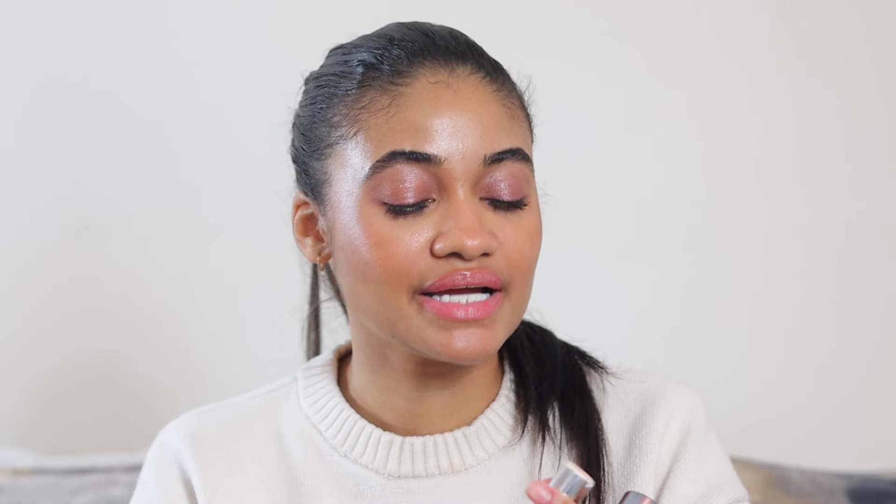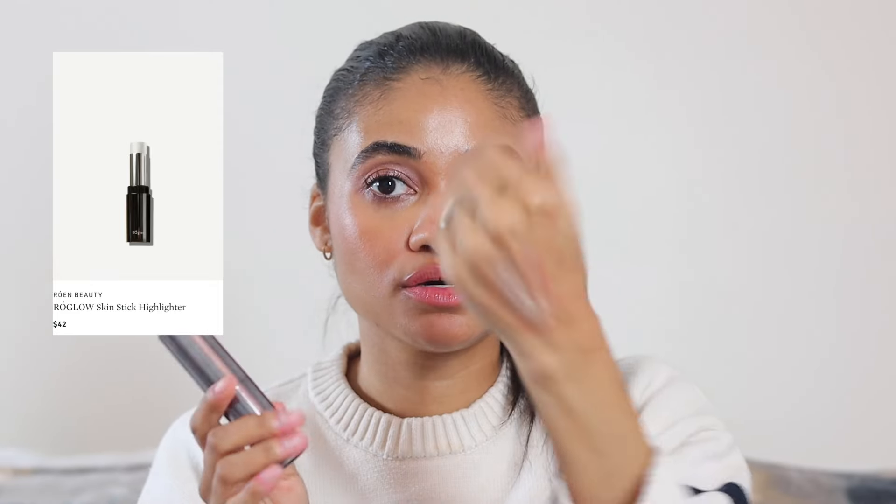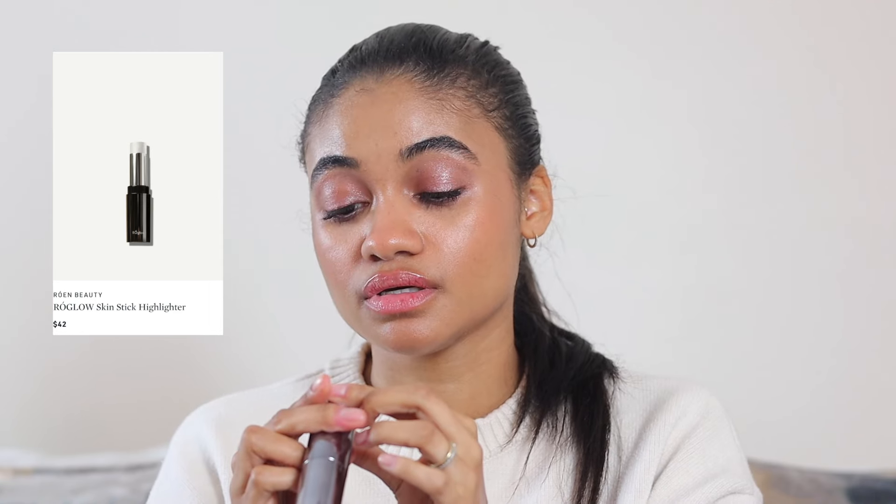For highlighter, I've been grabbing the Rowan Beauty Row Glow Skin Stick a ton. This is the shade Glazed. What I like to do is warm it up — you can see how it kind of disappears — then apply it to the high points of my cheeks. Let me apply some actually, since I don't have highlighter on today. Oh my gosh, the glow is just so good.